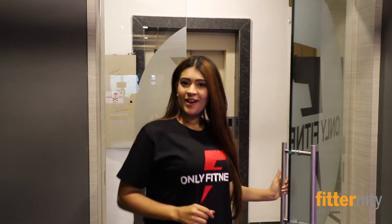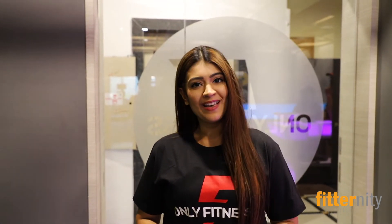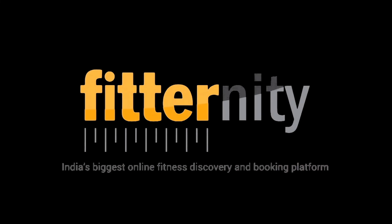So here we are at Only Fitness, an elite fitness club in the heart of Malad, very close to Infinity Mall. Bye.